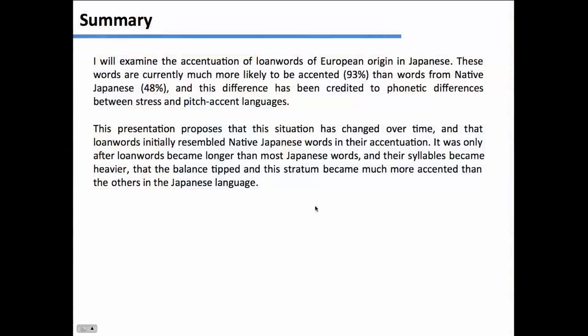Apparently, loan words in Japanese are mostly accented — I'll give you more details about what accentuation means exactly in a moment. 93% of the words come with this feature. However, in native Japanese, only about 48% of the words have it. So it's almost chance.